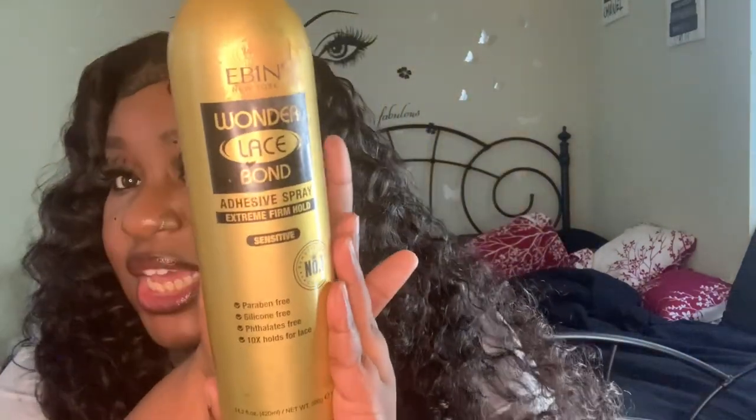What I used to install this wig was Got2b glue. I didn't do the bald cap method because sometimes that cap makes my head itch and I don't want to be at work dealing with that. I also used Aussie Miracle Curl Refresher with coconut oil sprayed on my hair, and the Aussie Intense Hydration Oil.